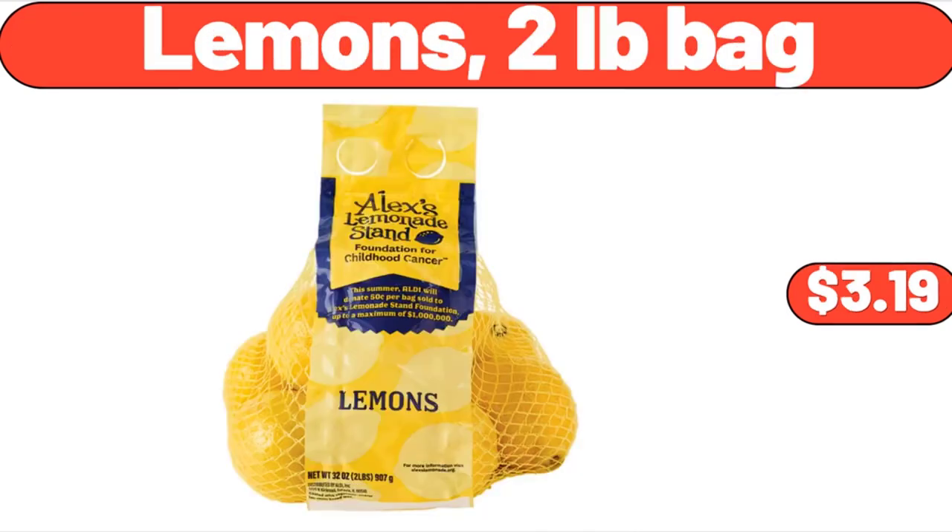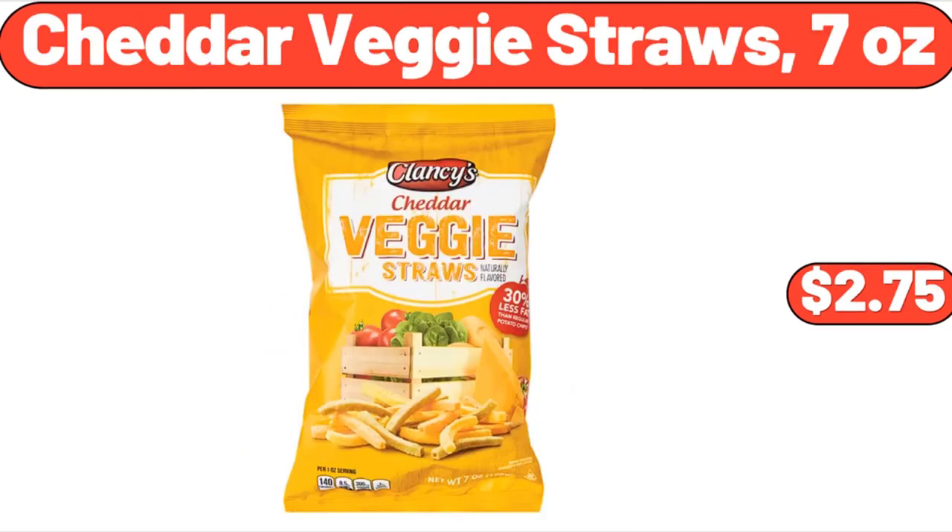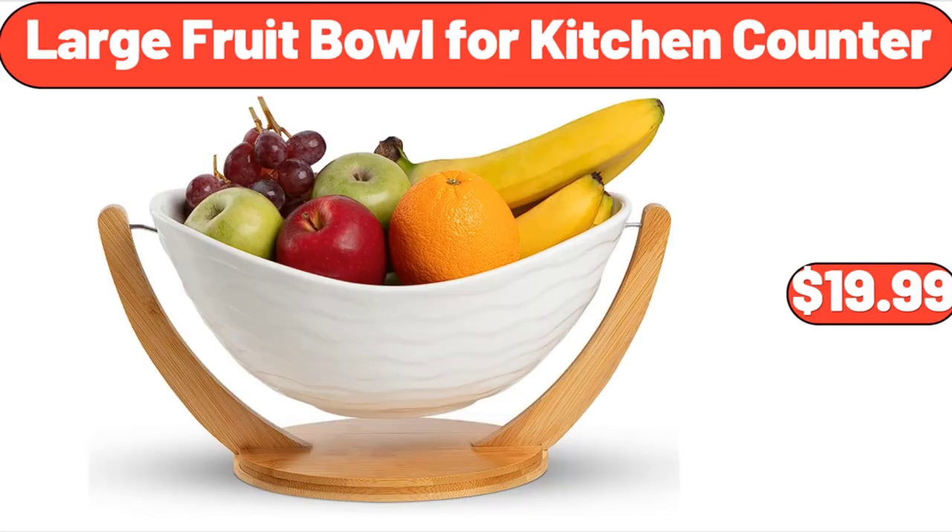Lemons, 2-Pound Bag, $3.19. Cheddar Veggie Straws, 7 ounces, $2.75. Large Fruit Bowl for Kitchen Counter, $19.99.